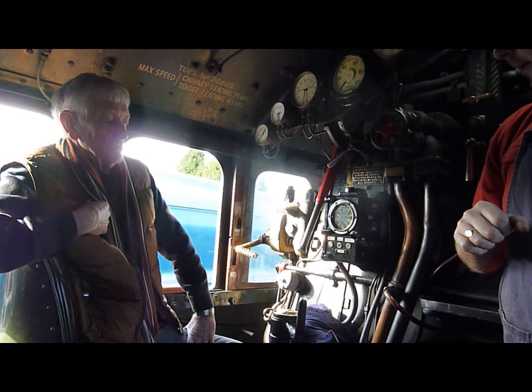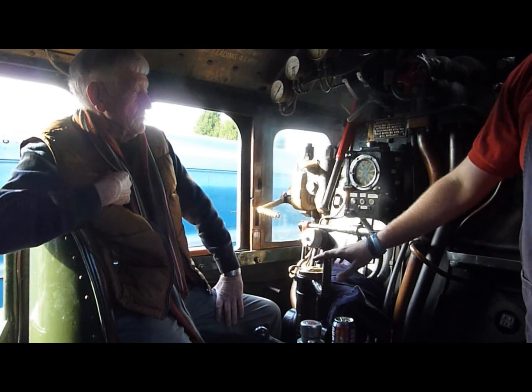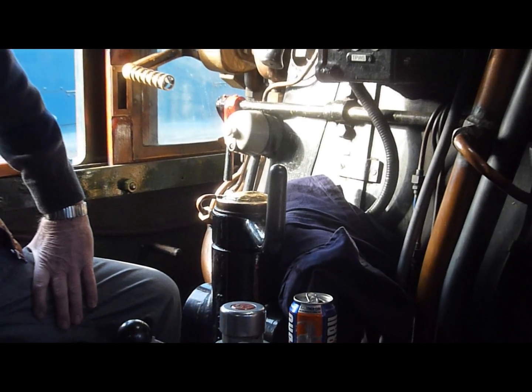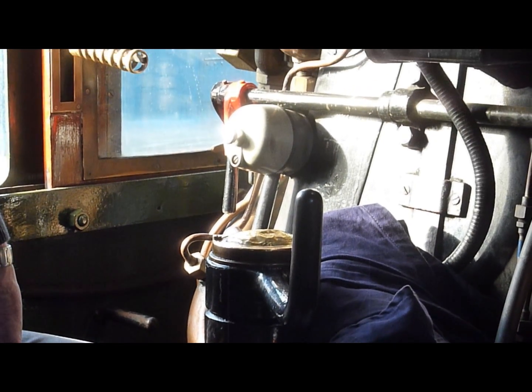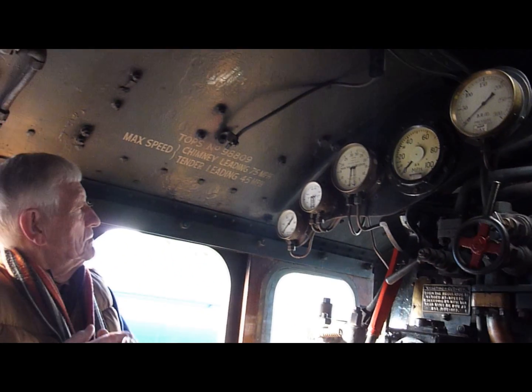We've got the regulator here which makes us go, and this one's the reverser — it's your cut-off, forward/backwards, and brake valve. We've got all new gauges up here; if you've been in any other locomotives you'll notice there are very few gauges normally.